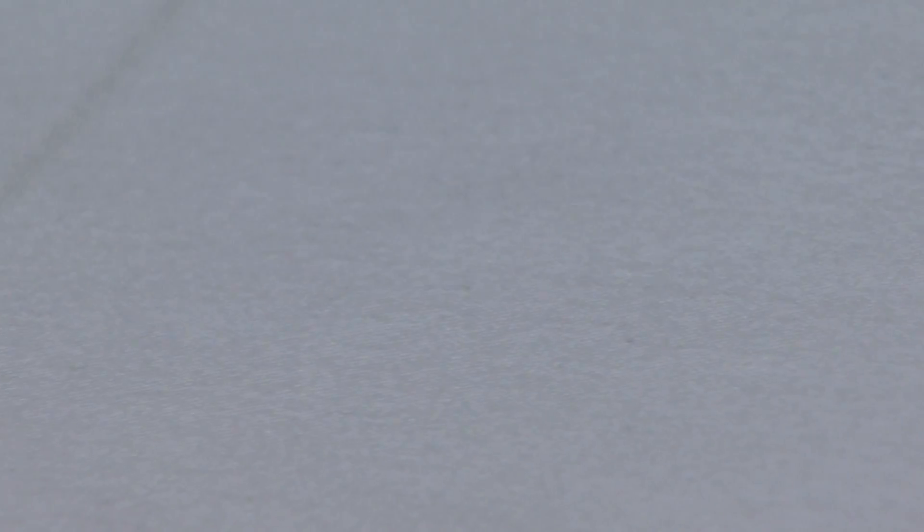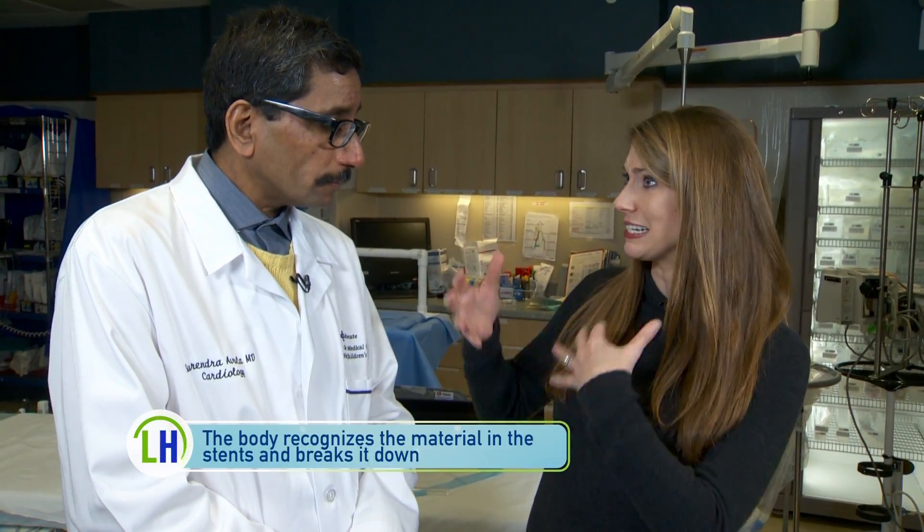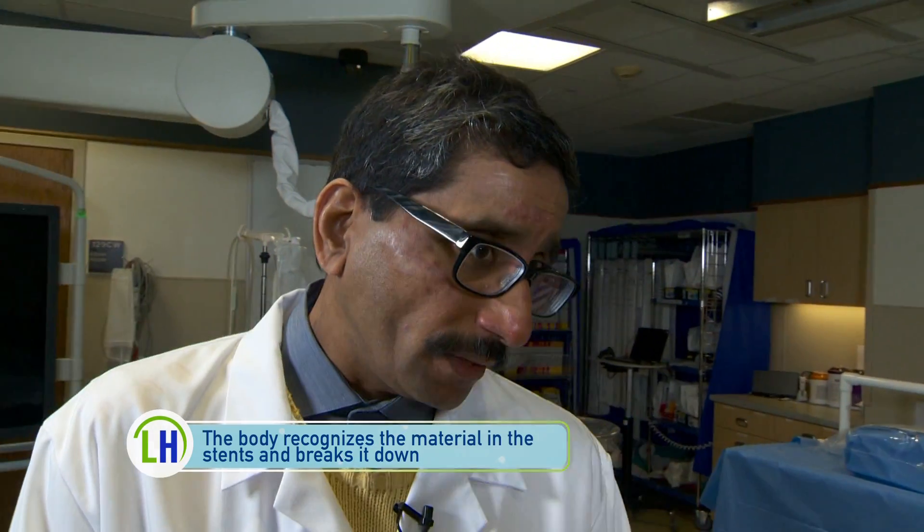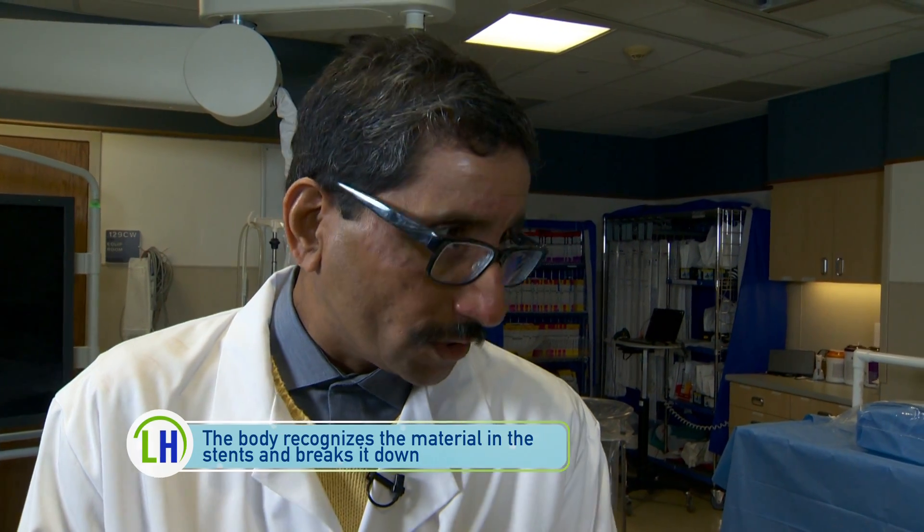How exactly does that work when it comes to dissolving in your body? The chemical component of these new stents is what we call PLA, or poly-lactic acid, which we all make. Lactic acid is a component that we all make in our own blood, and this is almost like a plastic material. So your body recognizes it and is able to break it down? Correct — and it breaks down into the natural components of the body, such as water and oxygen.